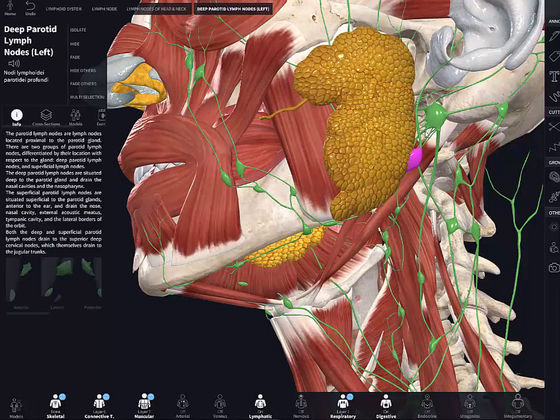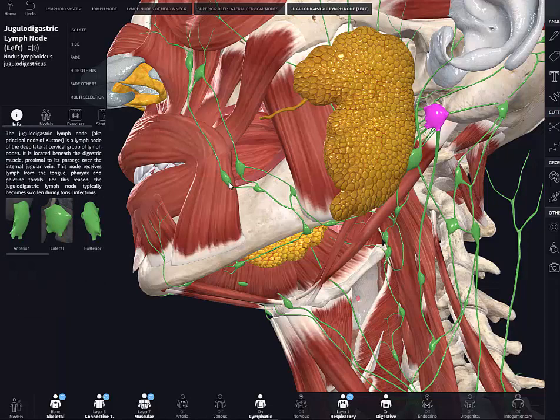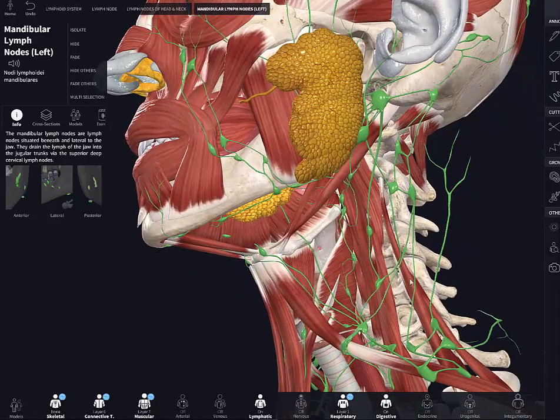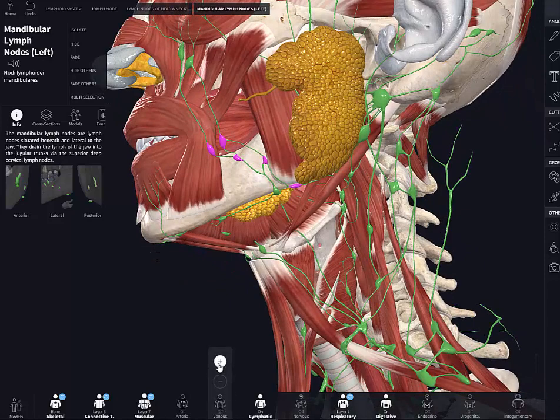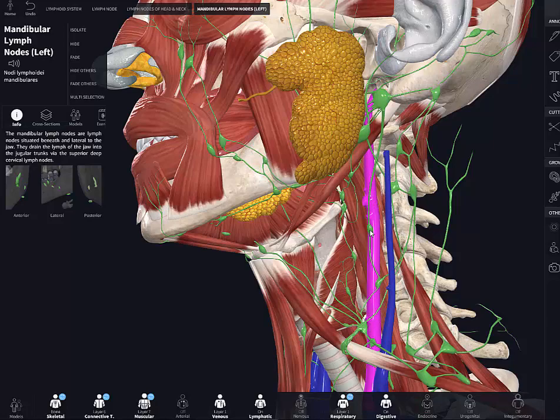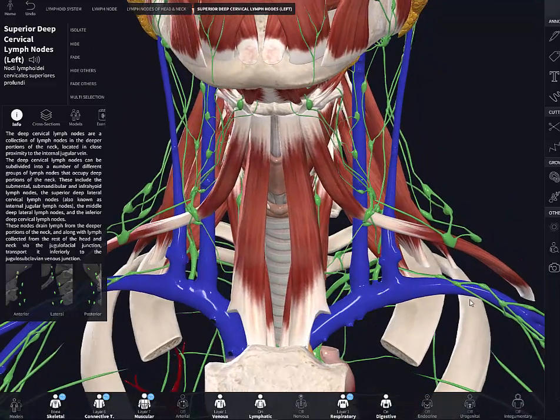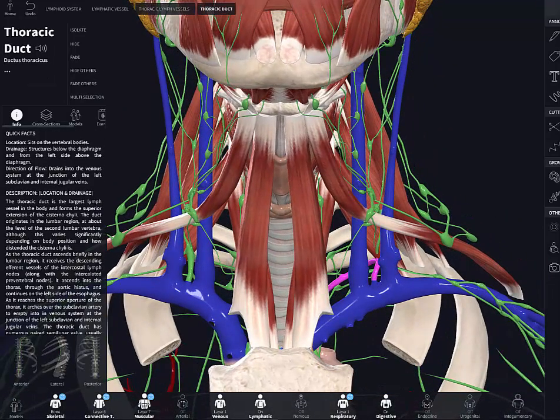All lymphatic vessels from the head and neck drain directly or indirectly into the deep cervical lymph nodes, which form a chain along the internal jugular vein. Lymph from these deep nodes then passes to the jugular lymphatic trunk, which joins the thoracic duct at the left venous angle, and the right lymphatic duct at the right venous angle.